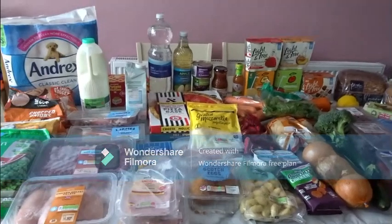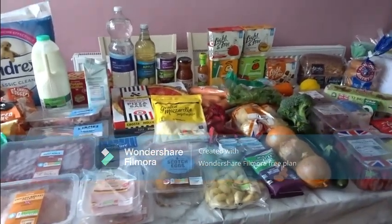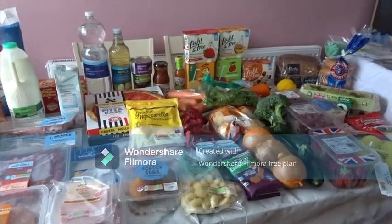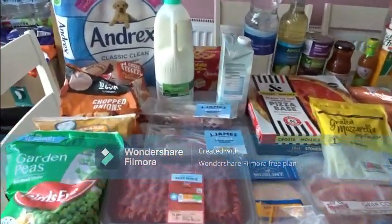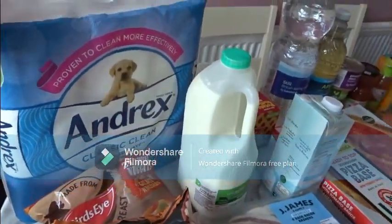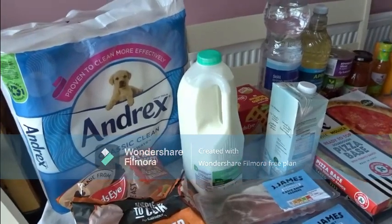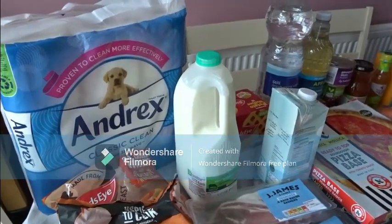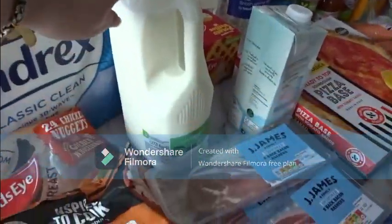Here is the fridge, the freezer stuff, and a few cupboard bits. I can't get it all on the table so I'm going to do it in two sections. This is the first time I have bought toilet rolls in months because I've been getting them on Amazon subscribe and save, but I ran out before my delivery so I just got a nine pack. We've got four pints of milk.